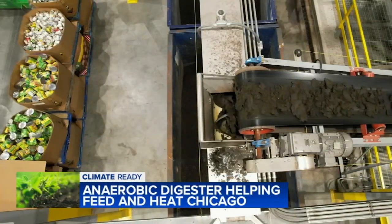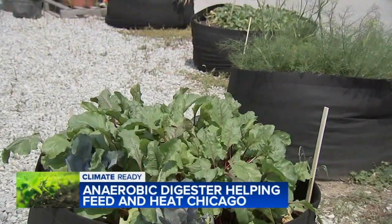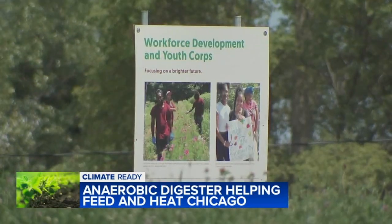The other byproduct of this digester is a fancy compost called anaerobic digestate. It gets sent to several offsite community gardens that more than 120 urban growers, collective interns, and teens help run.